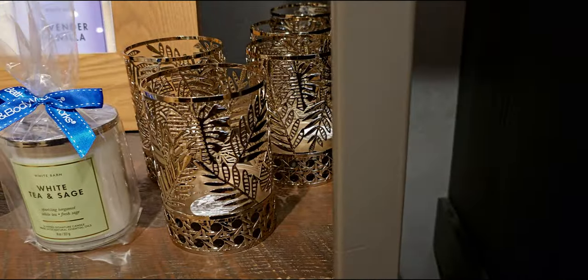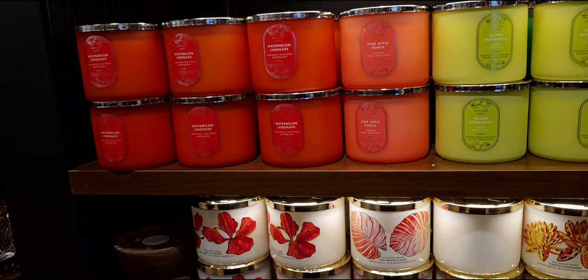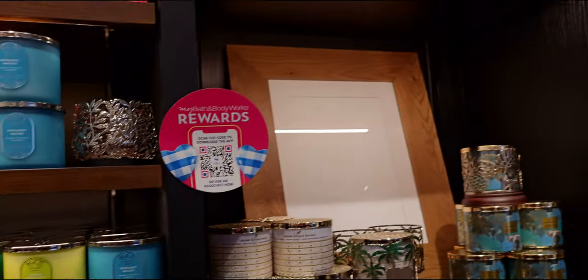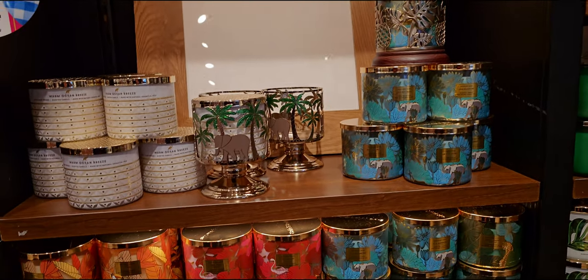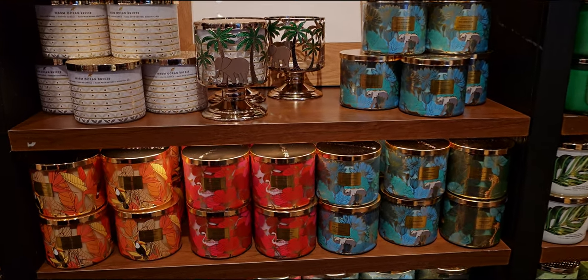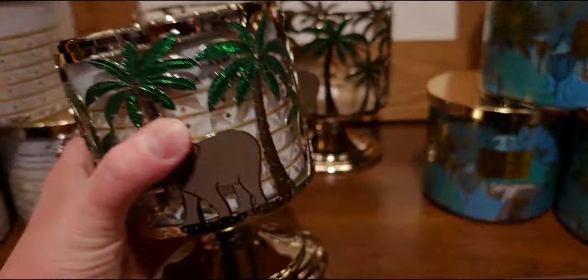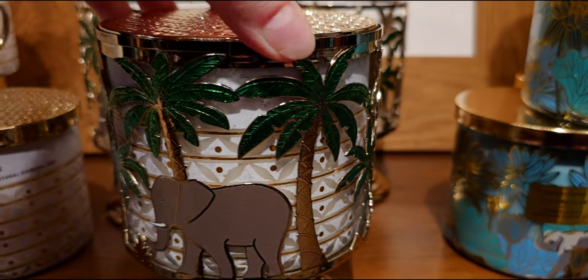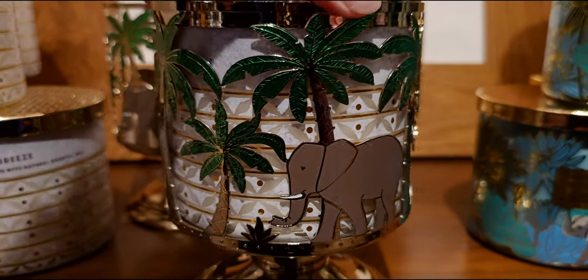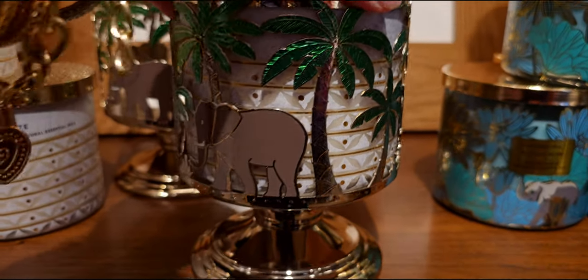More tropical candle holders — the tropical jungle collection over here, and candles are on this wall as well. The blue bungalow elephant sleeve is so pretty — I've shown it in a couple walkthroughs. Here it is holding the warm ocean breeze in the three-wick. Everything looks so good with this candle holder. We have the elephants and the green palm trees, and it looks like they're blowing in the wind.